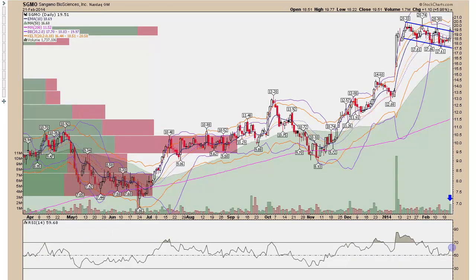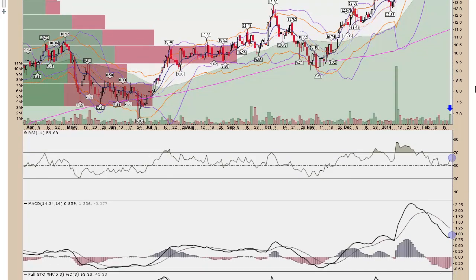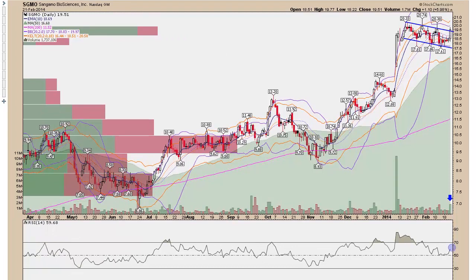SGMO — Sangamo Biosciences — was also on the list at the close on Friday. You can see this nice descending pattern after this nice move higher. It looks like we're going to get a move higher; we saw some increased volume on Friday, RSI is moving higher and MACD is turning. Note the histogram. I will definitely be watching this one on Monday. Note the Kirby level up here as well — Bollinger Bands are still inside of Kirby, so I'm looking for these to spread and move higher and give us a green signal on the TOS TTM squeeze indicator.